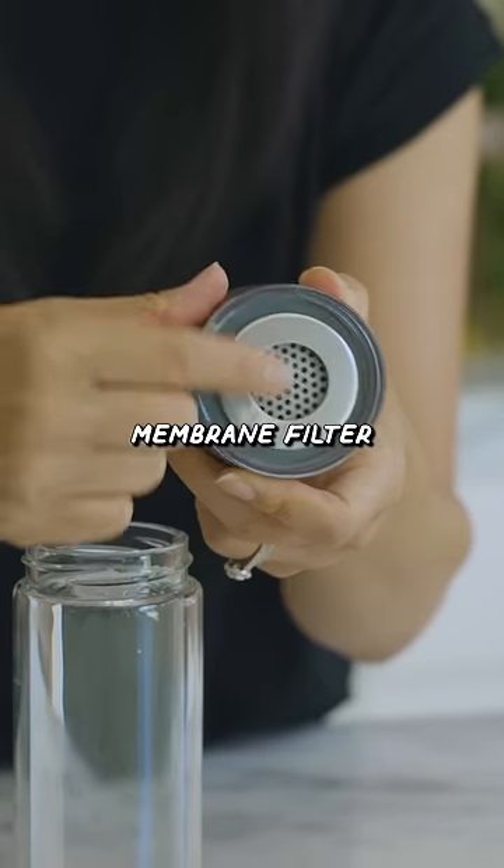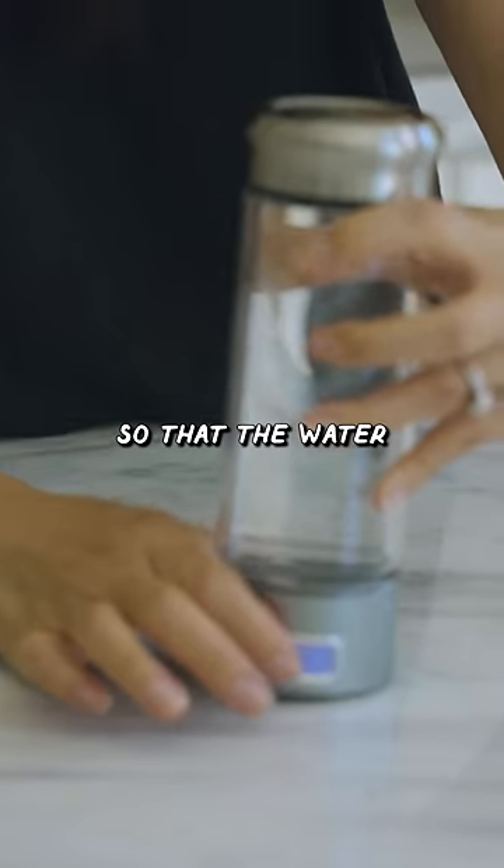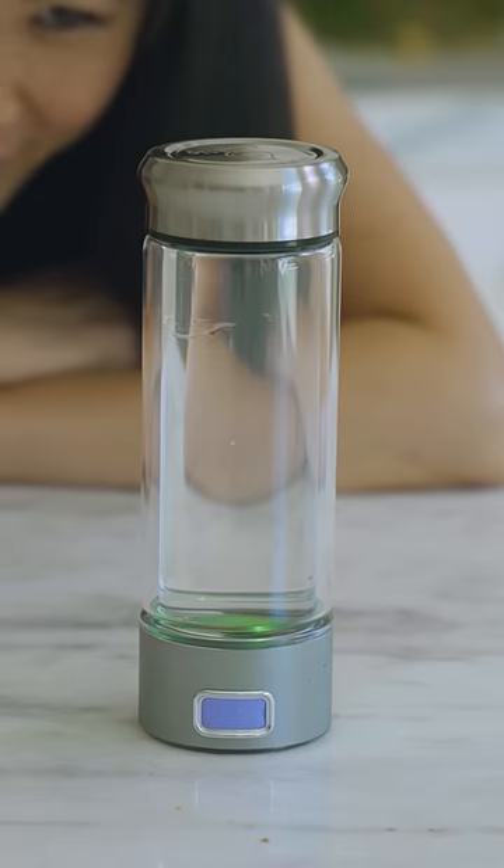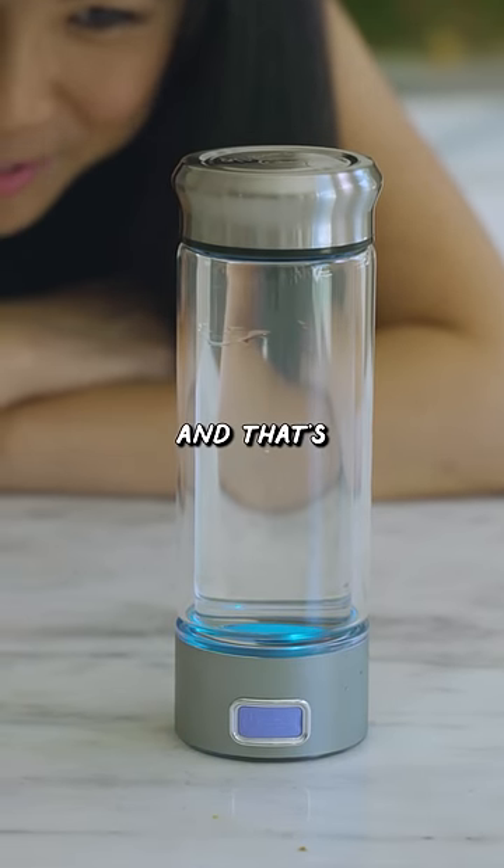There's a little membrane filter right here. Turn it over so that the water kind of absorbs and then you turn it on. Whoa — it's changing color, and that's pretty cool.